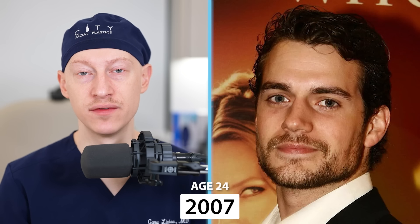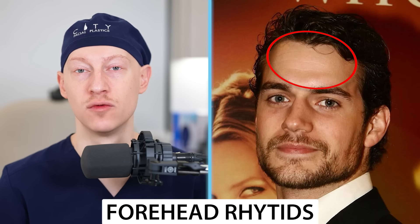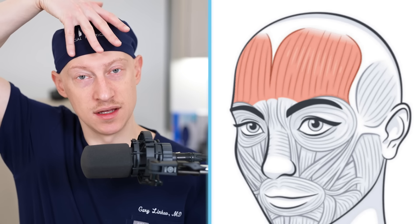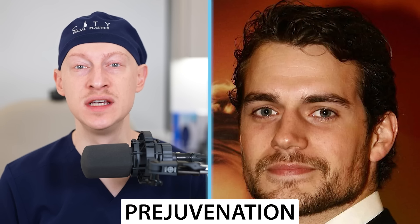Jumping ahead to 2007, where he's 24 years old. What you see here are forehead rhytids or wrinkles, caused by the frontalis muscle. The wrinkles always run perpendicular to the underlying muscle — the frontalis muscle runs vertically, so the lines on the skin surface are horizontal in nature. Some people start Botox injections in their twenties and thirties as a form of prejuvenation, trying to delay the onset of deeper wrinkles.